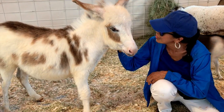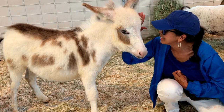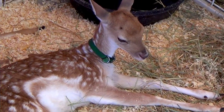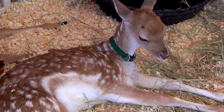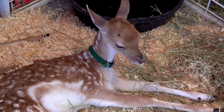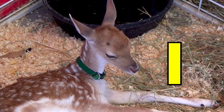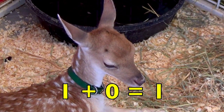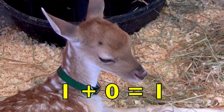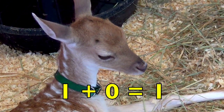Boys and girls, you are going to see the cutest animals and I'm going to teach you addition. Here is an adorable Bambi deer. How many deer do you see, boys and girls? Yes, one. So one Bambi deer plus zero other deer equals one deer. One plus zero equals one.